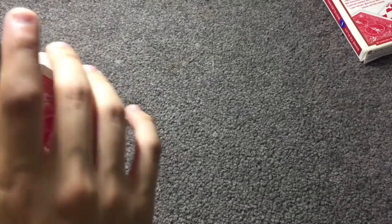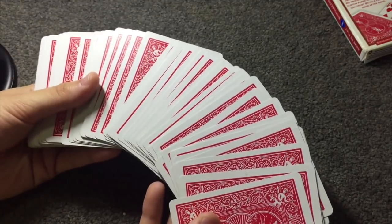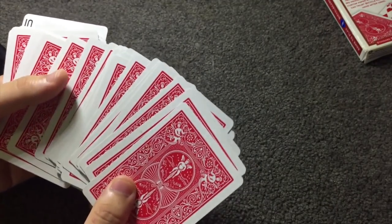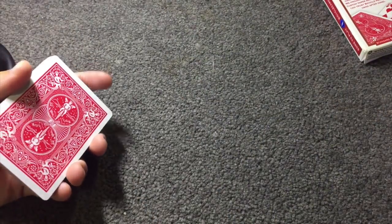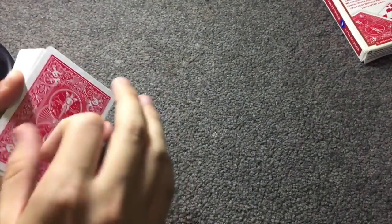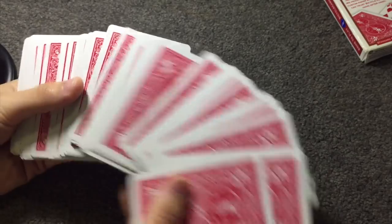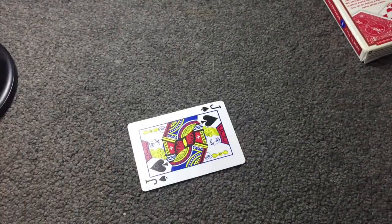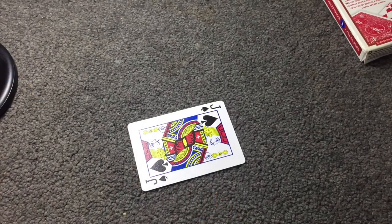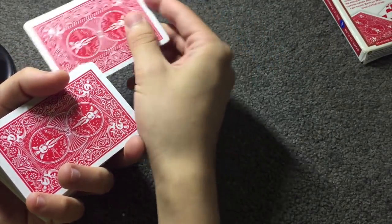This one is called Reversal. Go ahead and get your spectator to select any card in the deck. Next up we have a card trick, and we're going to teach you how this is done. This is a very effective, super easy-to-do card trick which, if performed right, can get a really nice effect. Go up to your spectator and say to go ahead and select a card. Let's say they pick the Jack of Spades.